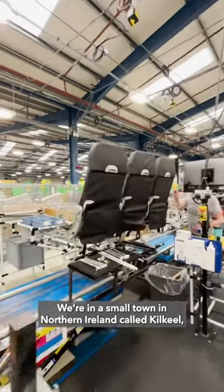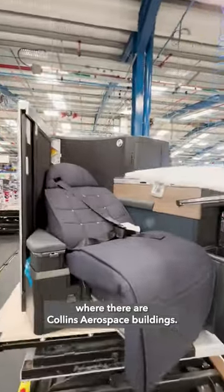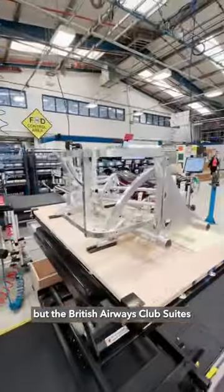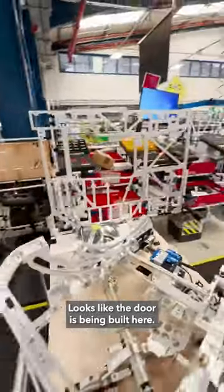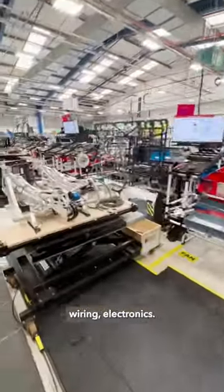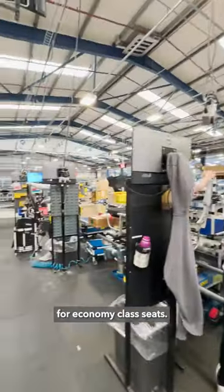We're in a small town in Northern Ireland called Kilkeel, where there are Collins Aerospace buildings. You may not believe me, but the British Airways club suite starts like that and gets progressively more complex. It looks like the door is being built here — more and more parts, wiring, and electronics.